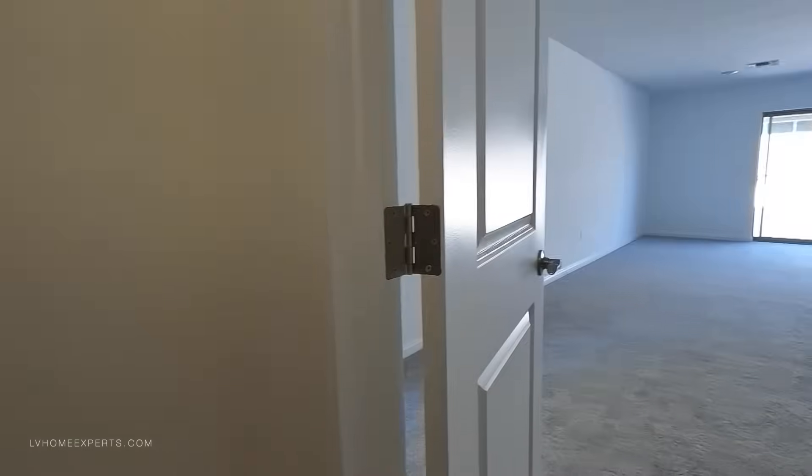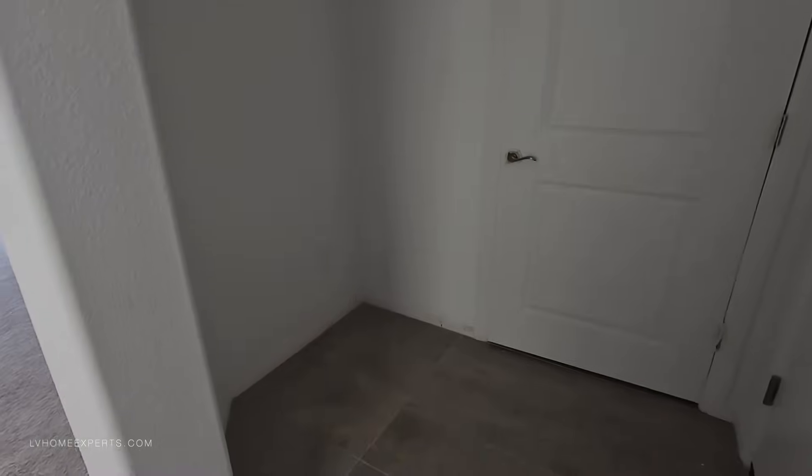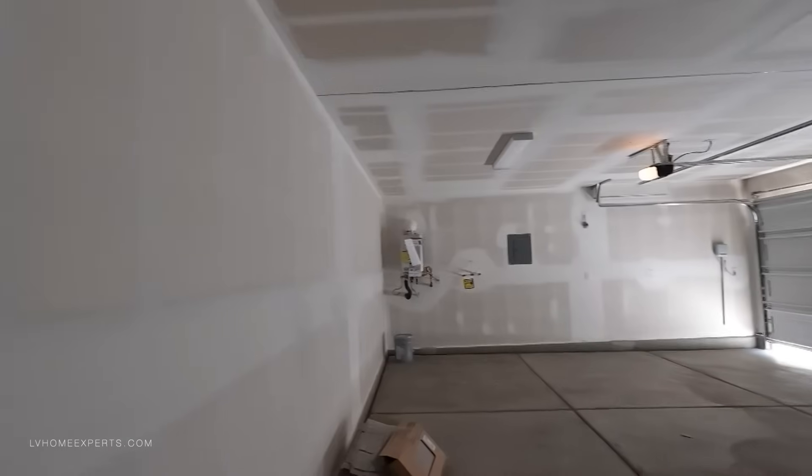Definitely need to paint the walls — this is a fresh home, clean slate on this one. We've got some storage underneath the staircase here, which could be like a doggy room or something. The doors definitely need to be painted, and the baseboards need to be done. This is normal, folks — stuff that you see in here.